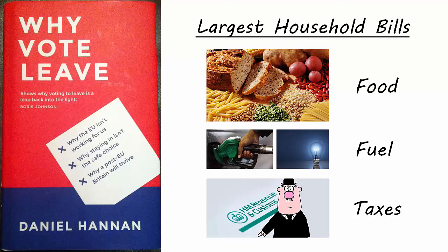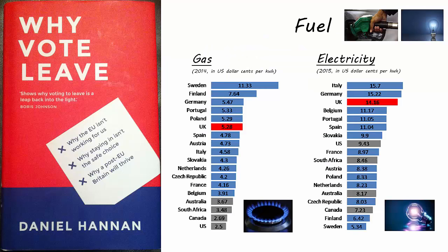We would benefit both directly – we'd have more left in our bank accounts each month – and indirectly, the economy would be growing faster. As a result of EU policy, we have some of the highest electricity and gas bills in the world. Brussels drives up prices in two ways – through setting renewables targets, and since 2010 through direct legislation. As a result, a medium-sized business in the EU pays 20% more for energy than an equivalent firm in China, 65% more than one in India, and 100% more than one in the United States.